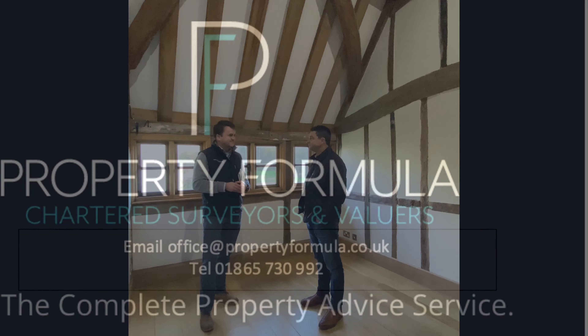Thanks very much for that, Reuben. We hope that gives a better overview from a surveyor who does a lot of work within Oxfordshire. After the video, we'll post Reuben's contact details, and if you're interested in getting his advice, please give him a call.